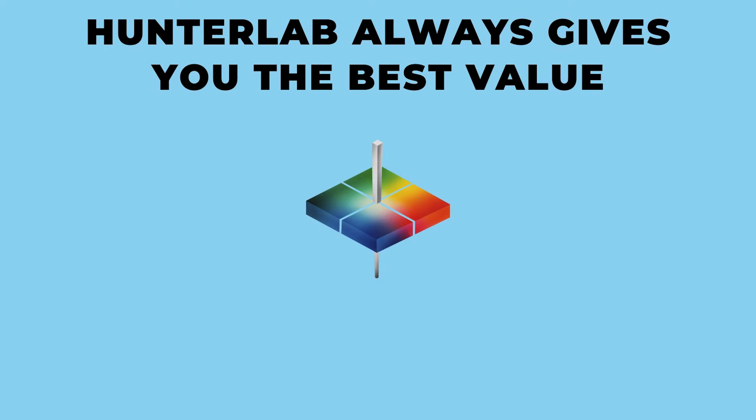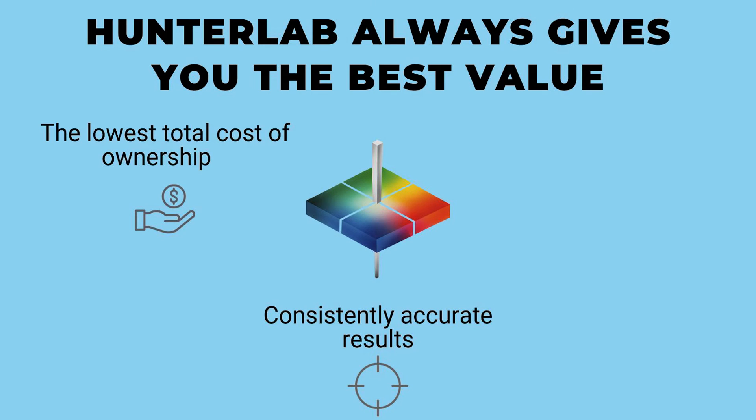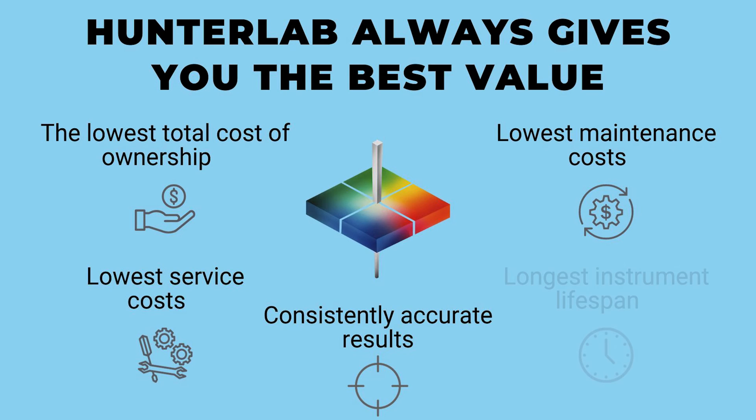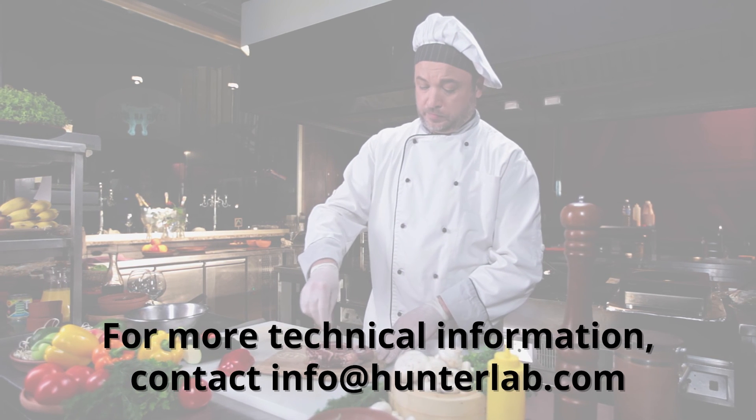Hunter Lab always gives you the best value with consistently accurate results, the lowest total cost of ownership, the lowest maintenance costs, the lowest service costs, the longest instrument lifespan, and of course, the worldwide customer service that we're famous for. For more technical information, contact info at HunterLab.com.